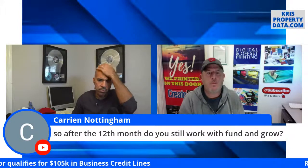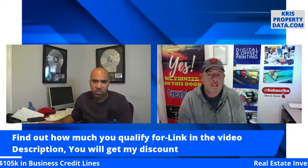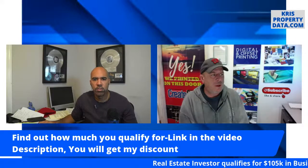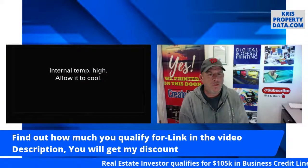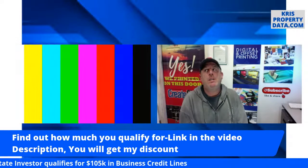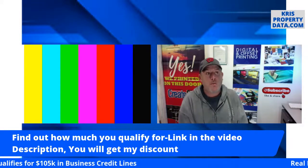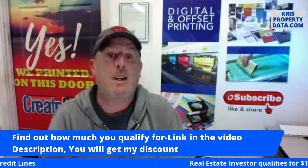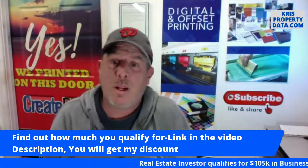Carrie asks: after the 12th month, do you still work with Fund and Grow? Absolutely — I just got an email right after New Year's informing me how the second round will end up going. The relationship continues beyond the initial funding.